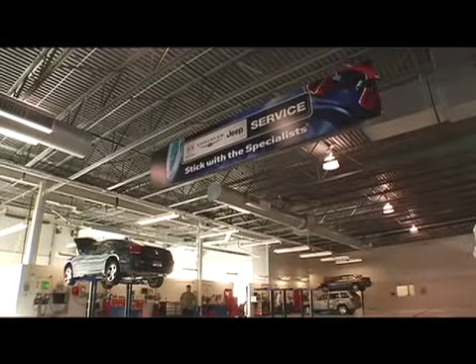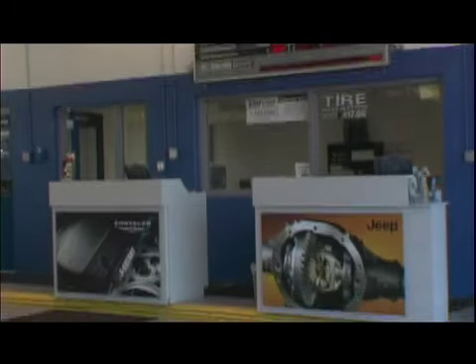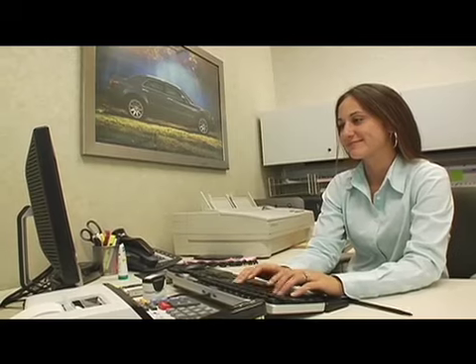And your employees — I'm sure they appreciate the environment as well. Absolutely. And by the way, we use the branding in service. From our customer waiting room they can look into service, and we've got the service branding as well — the 'stick with the specialist' and that kind of thing. And the employees like it. It gives a very finished, nice look for them, helps their environment, keeps it very bright, cheerful, and changing.